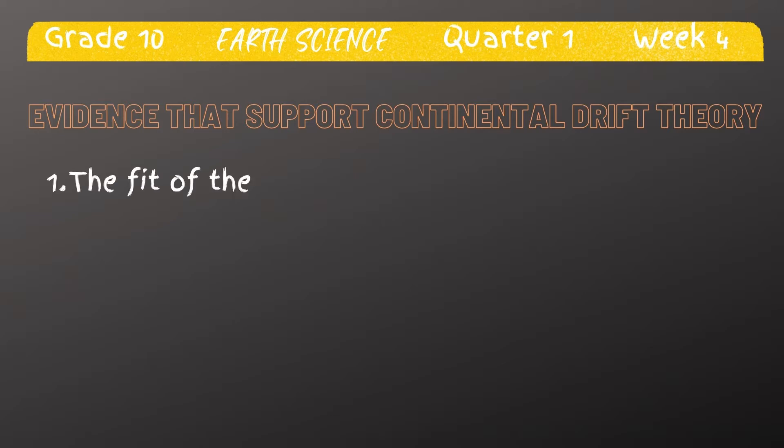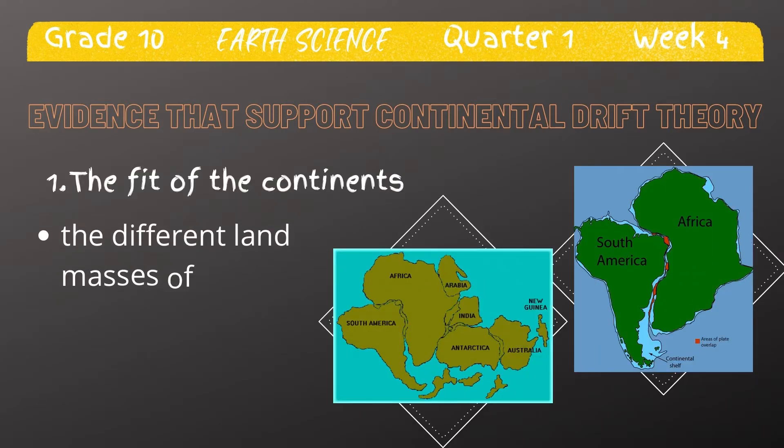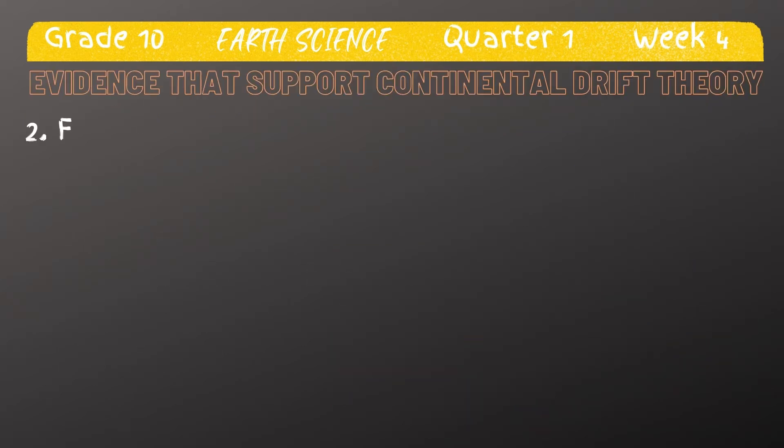First is the geological fit evidence. Wegener first thought of this idea by noticing that the different large masses of the Earth almost fit together like a jigsaw. Geological fit evidence is the matching of large-scale geological features on different continents. It has been noted that the coastlines of South America and West Africa seem to match up — the continental shelf of America fits closely to Africa, as shown in the figures.